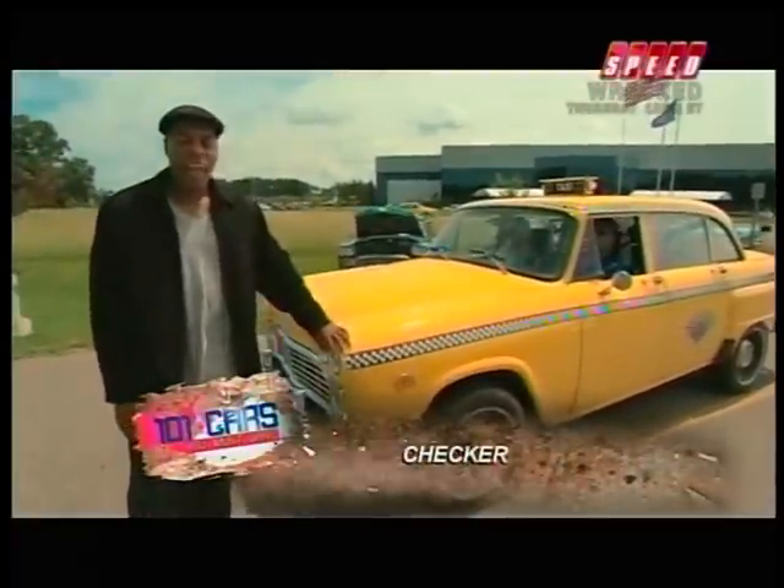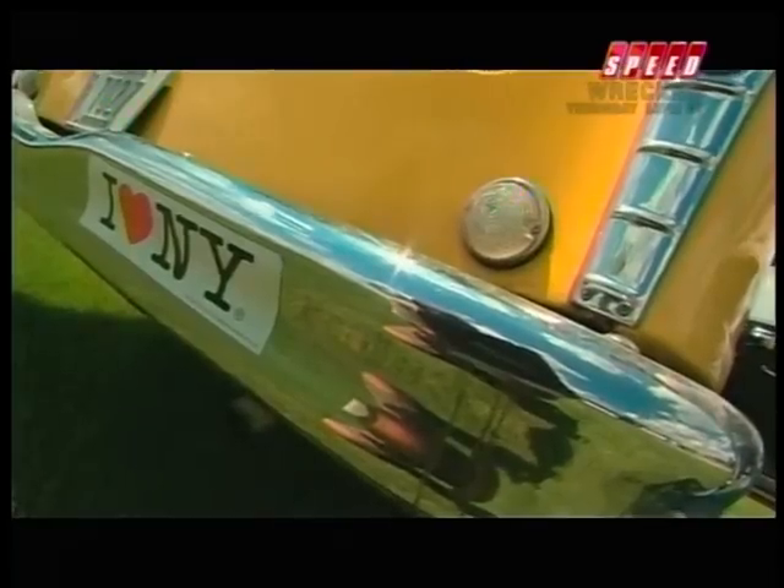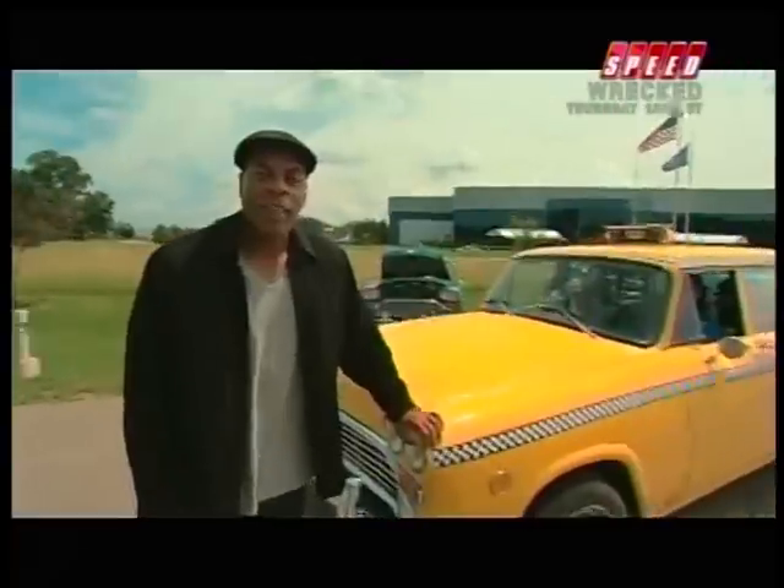This is a Checker cab. Everyone's ridden in a Checker cab. These things have done over a million miles in New York City. These things are indestructible. We love Checker cabs, and it is absolutely one of 101 cars you must drive.